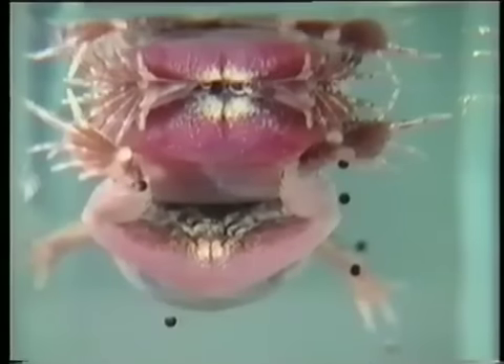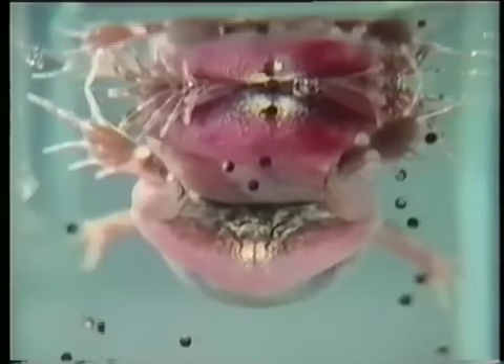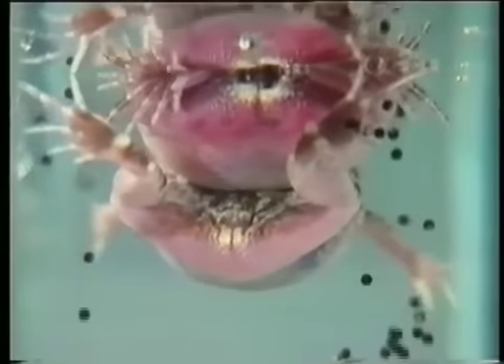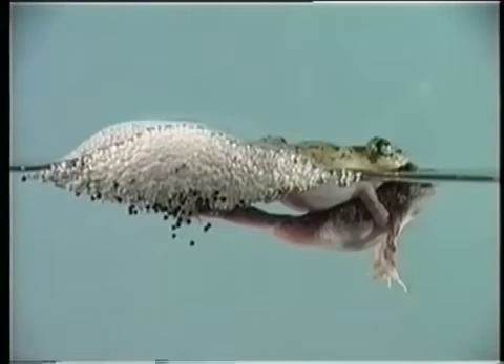When the cloacae are closest to each other, the pigmented eggs appear and are inseminated. Foam beating and egg distribution within the foam occurs during alternate leg kicks of the male, which consist of rapid rotational movements of the tibia.